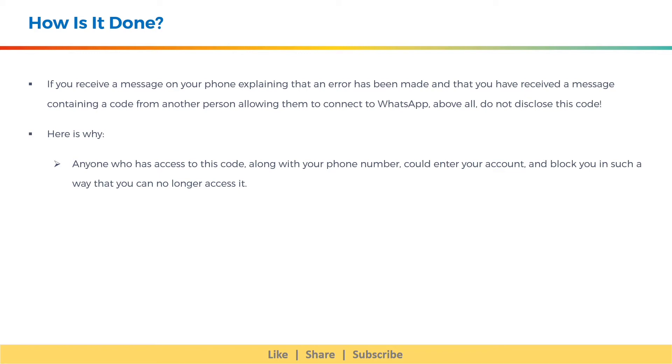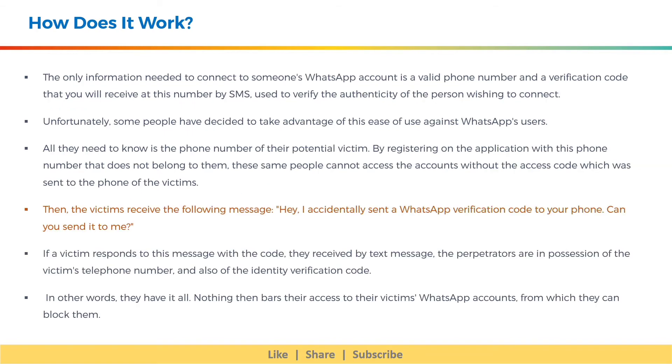Here is why. Anyone who has access to this code, along with your phone number, could enter your account and block you in such a way that you can no longer access it. The only information needed to connect to someone's WhatsApp account is a valid phone number and a verification code that you will receive by SMS, used to verify the authenticity of the person wishing to connect.